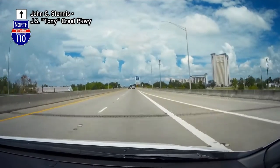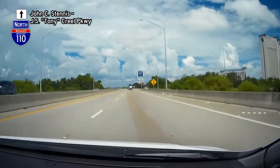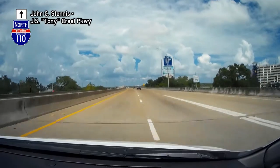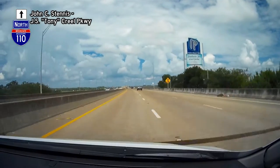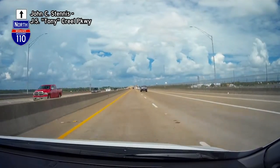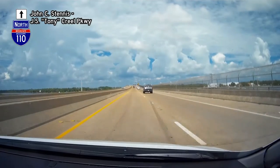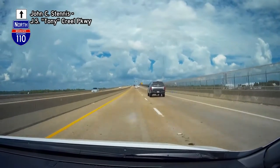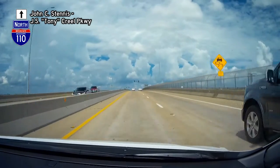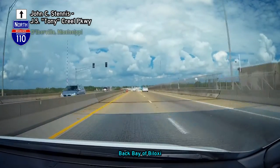There is an on-ramp which comes from Division Street downtown, and then another entrance from Bayview Avenue, but there are no opportunities to exit I-110 before crossing the bay. Here we see a rare instance where an interstate highway has a drawbridge.